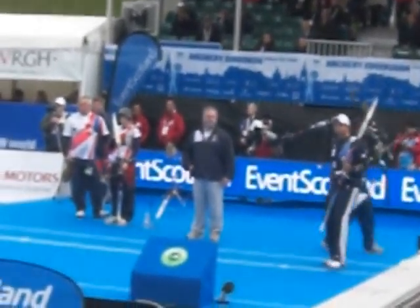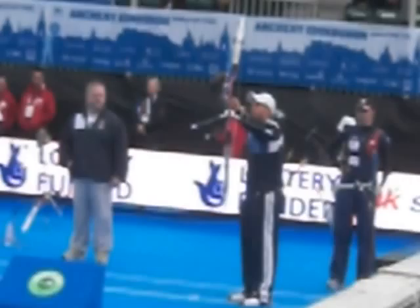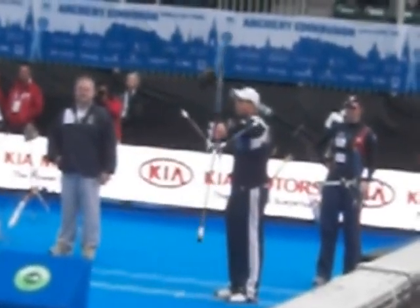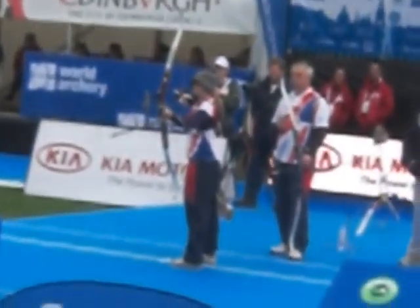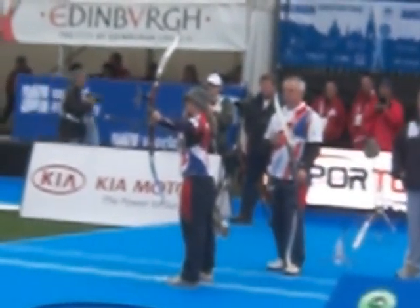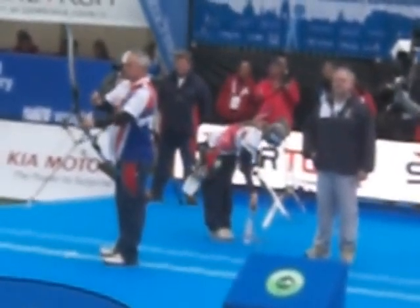A seven for the U.S. Nine for the U.S. It's a three-point match at this stage of the game. Naomi Folkard steps up for Great Britain. Nine for Great Britain. Final arrow for Team GBR, Simon Terry.